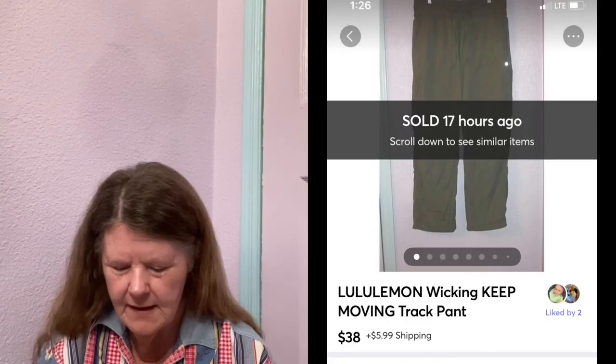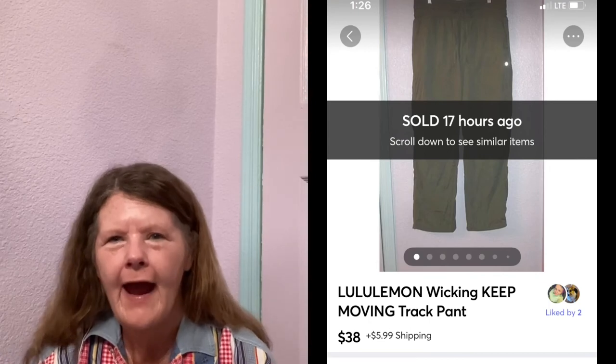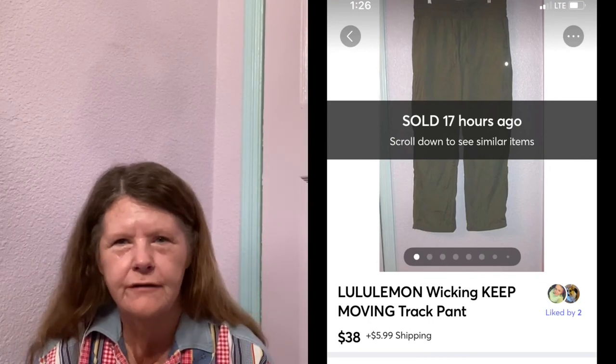Next item to sell was on Mercari — these Lululemon Keep Moving Track Pants in a size 12. I paid $7.50 for these at Goodwill. I couldn't find much on them — the Lulufanatics site is hard to navigate — but I determined they were the Keep Moving style in track pants. I had them listed for $50, and within hours somebody on Mercari sent me a $38 offer. Because it was so fast and Mercari takes the least fees, I gladly accepted. I very rarely find that size in Lululemon.